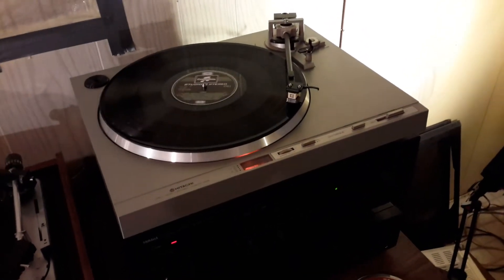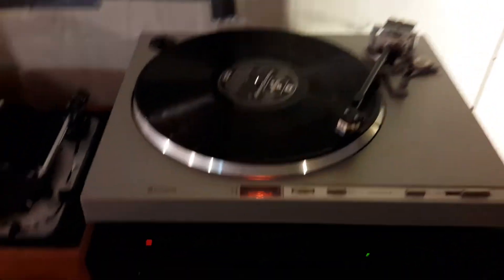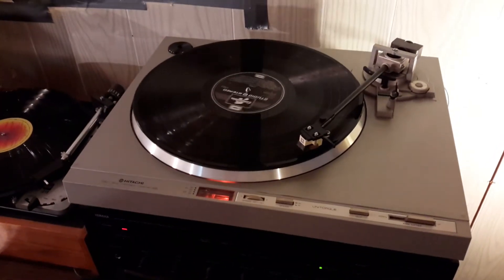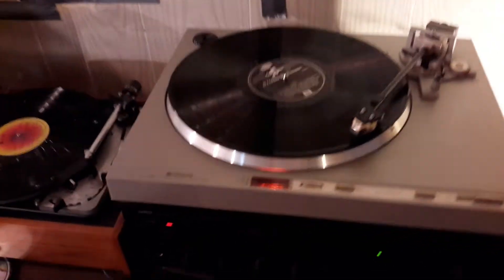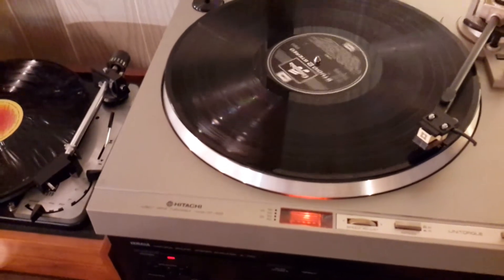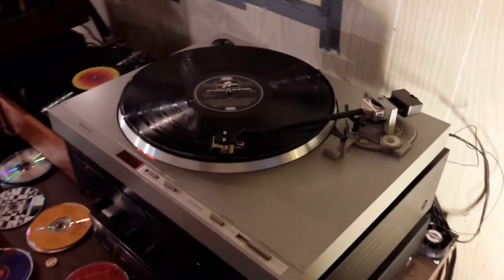A very quick video just to show you today's latest find. The light is going a bit weird — it's a Hitachi turntable, a direct drive turntable, and the model number — it's a little bit dark — but it's actually an HT-40S.